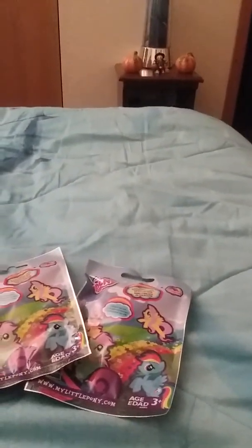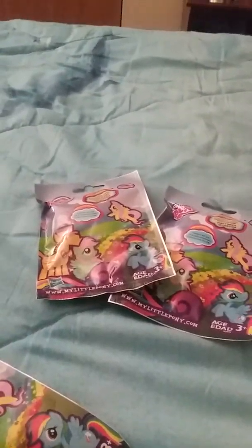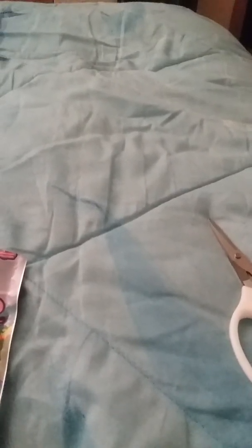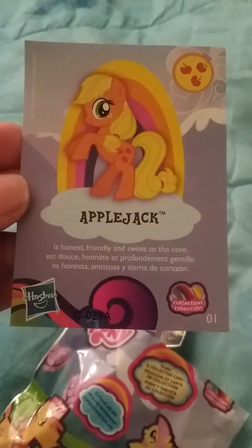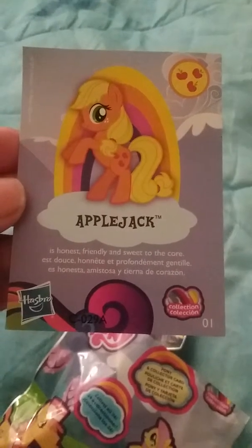Let's see if I can do this one-handed. Okay, sorry about that — I had to figure out how to cut these open because it's kind of hard to do with these bags. Let's get started. The first one we got is Applejack — not too bad! Let's see what the card says.